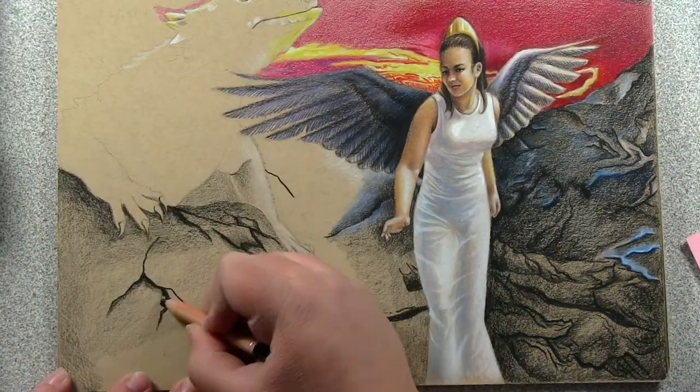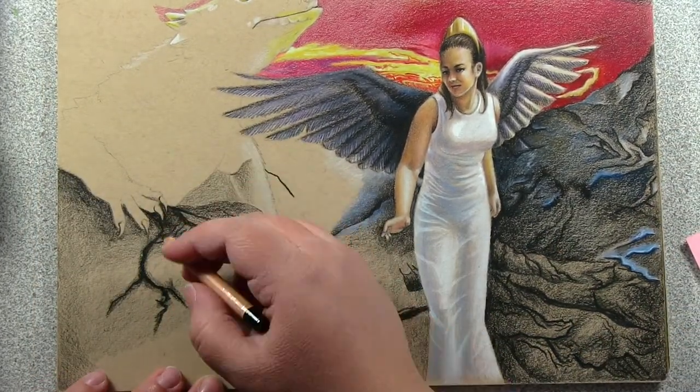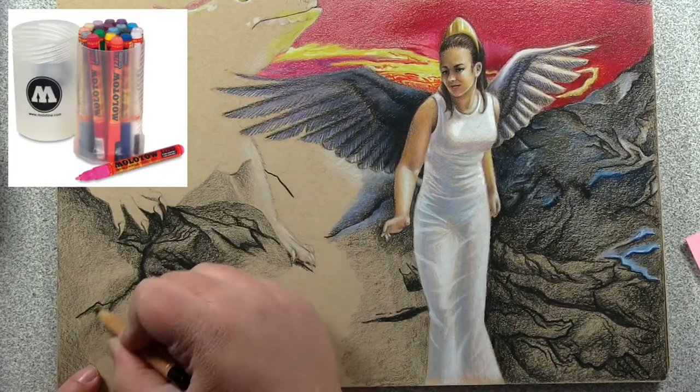Sometimes it is really difficult to get the bright whites in the picture. To do this, I used an acrylic paint marker by Molotow.